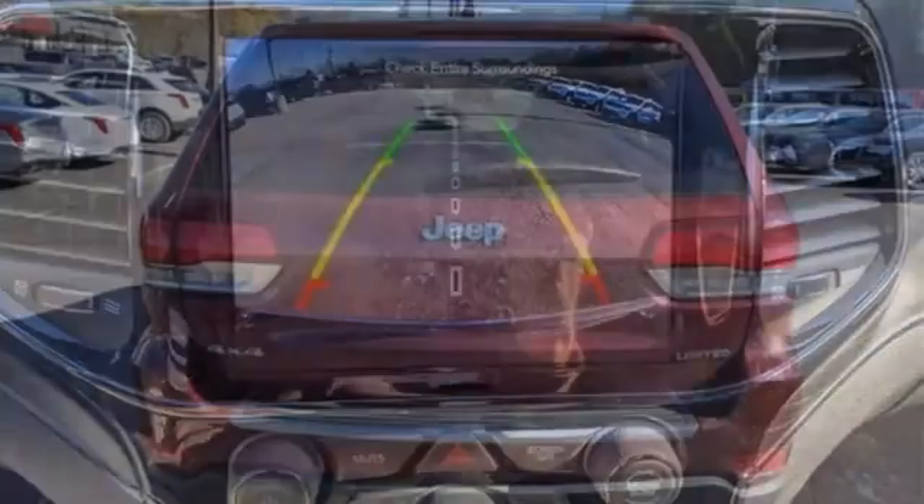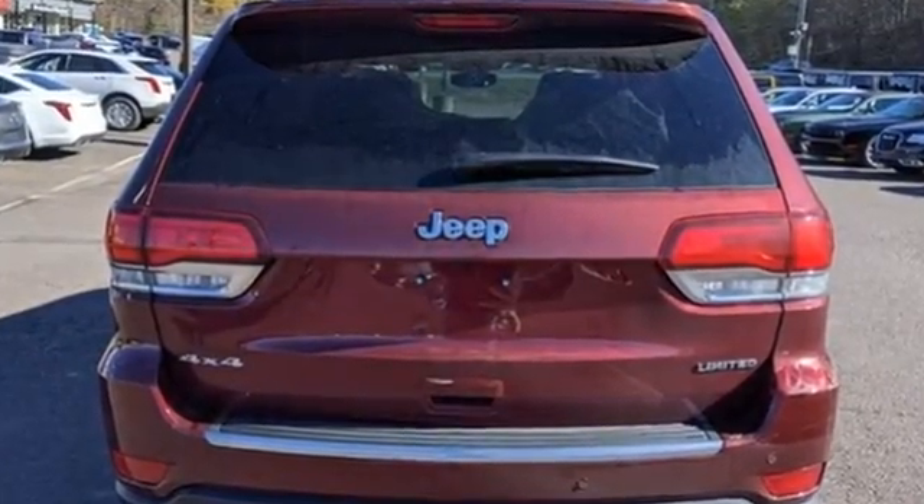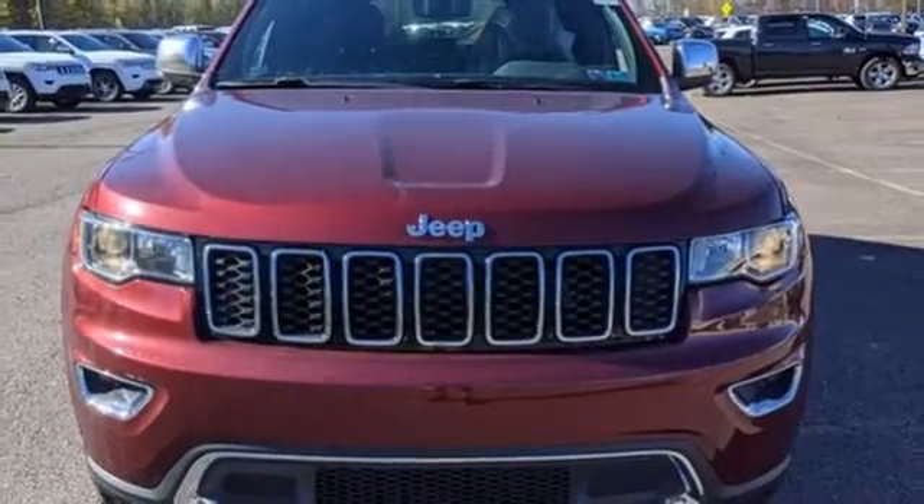It comes nicely equipped with features you'll love: V6 engine, front heated leather bucket seats, streaming audio, rear parking sensors.